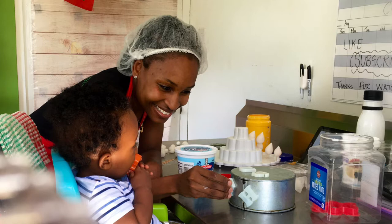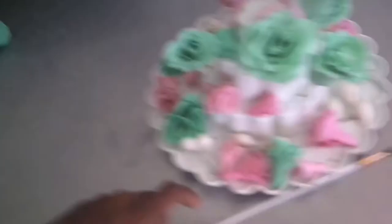I finished the mint green roses — that's what they look like. Some of them are hung up over here. And then I have the pink — the majority of the pink is hung up as well to dry.